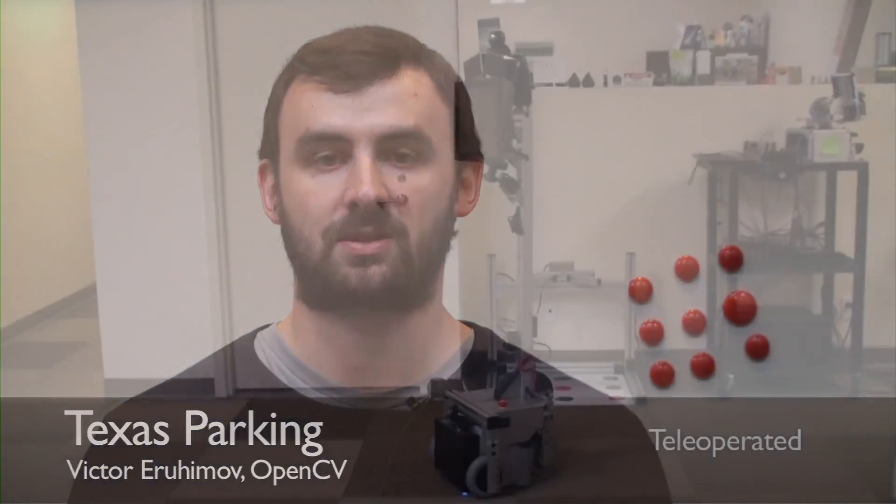Hello, my name is Viktor Yurohimov. I'm working in the OpenCV team together with Willow Garage, and today I will be talking about autonomous parking of a Texas robot.